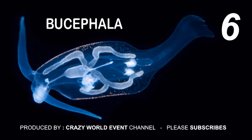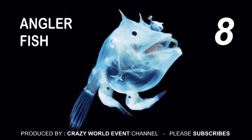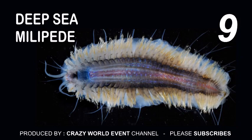6. Bucephala. 7. Scorpion fish. 8. Angler fish. 9. Deep sea millipede. 10. Deep sea ice fish.